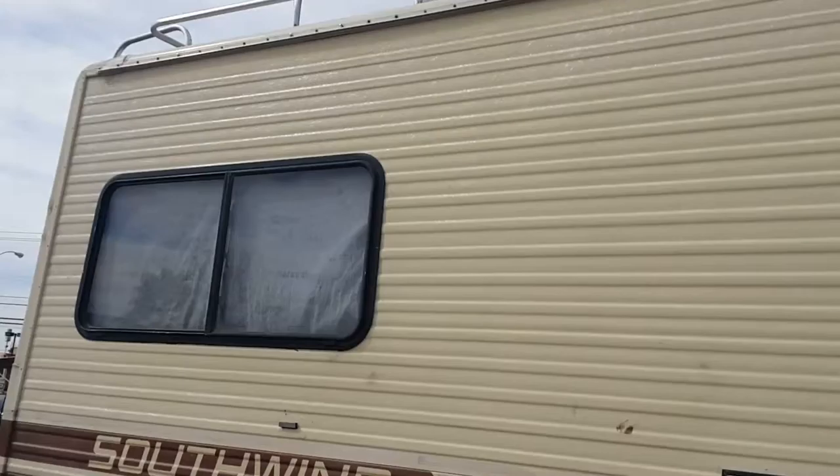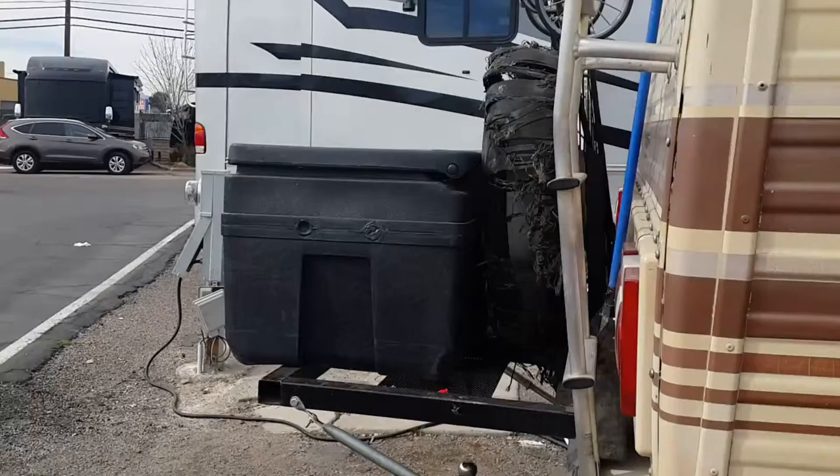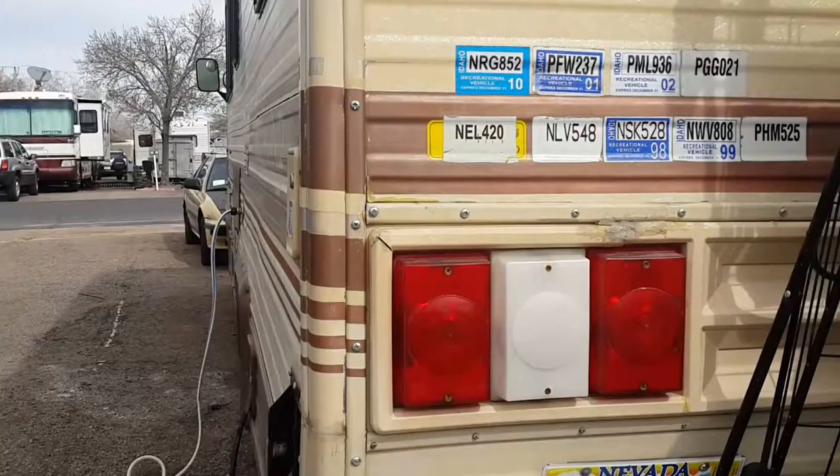There she is — got a big old storage compartment right up here. Going around the back, we have what I call the garage — that big black box there — and a ladder going up. I think my husband put a broom right there, but that's all right. Got some jacks.